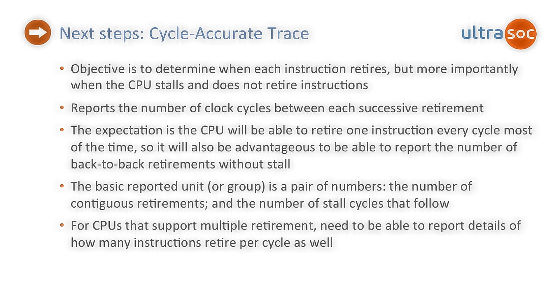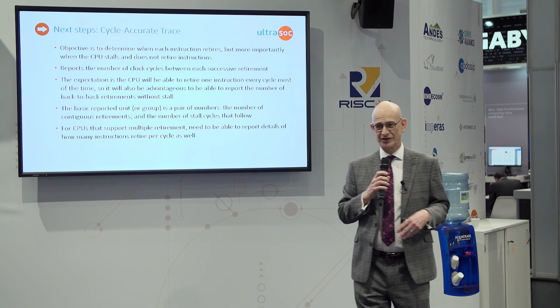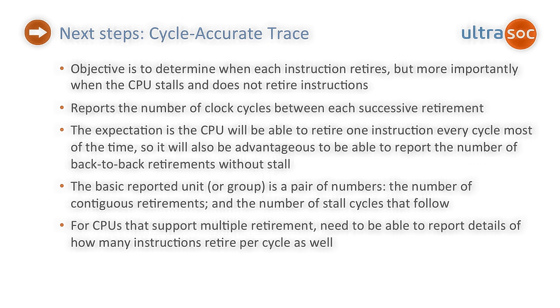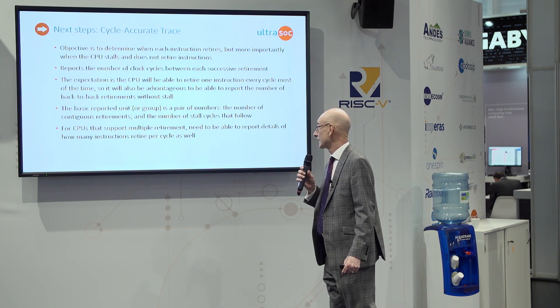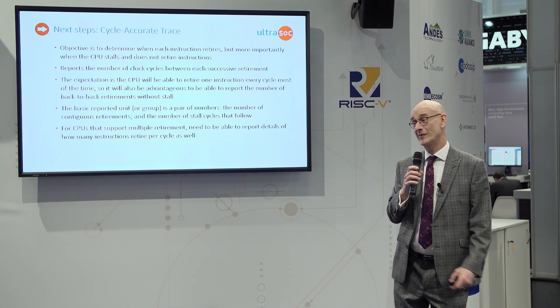Our next step is something called cycle accurate trace, and my colleague Helen Munner is going to be presenting about this on Thursday afternoon — so go and see her presentation. Cycle accurate trace is increasingly important. As I said, real-time performance is becoming pretty much critical for our customers. Standard trace looks at how the program is branching and jumping and infers what the program is doing. With cycle accurate, you're looking step by step, literally a cycle by cycle — a 'when every cycle counts' kind of approach.